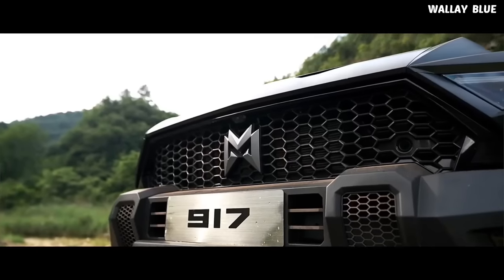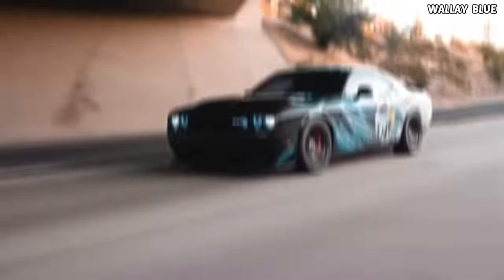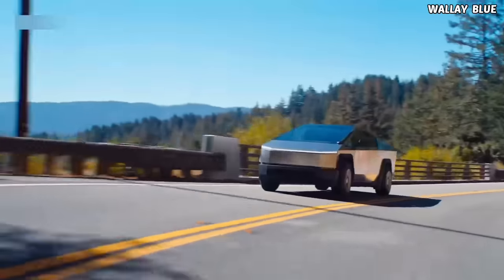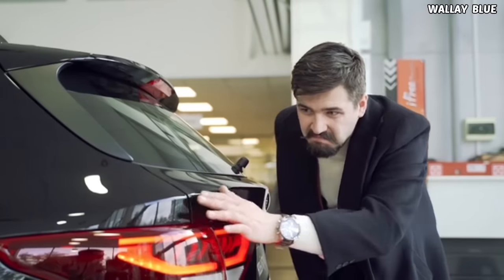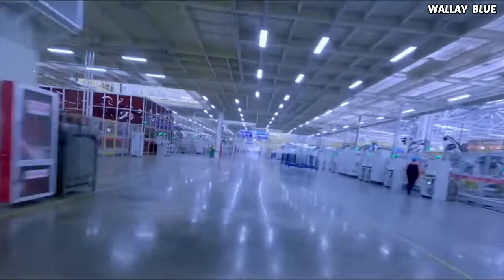At first glance, you might think this car was created by an American car manufacturer like Ford, known for producing the Mustang, or perhaps Dodge with its muscle cars, or even Tesla, which recently launched the powerful Cybertruck electric car. To your biggest surprise, this car is not made by any car manufacturer from Europe, America, Japan, or Korea. Rather, it is made by a Chinese car manufacturer.